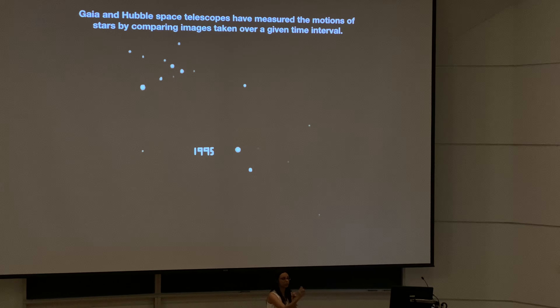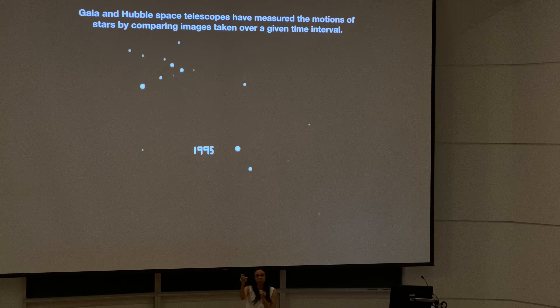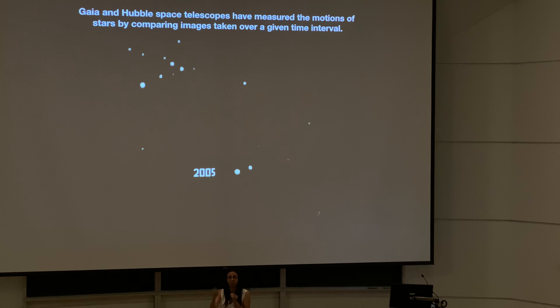We're actually able to clock the motions of stars, and all of a sudden the Milky Way will come to life. The main new piece of information we're getting is coming from the Gaia satellite. Gaia is monitoring billions of stars — about a billion stars — around 70 times each over five years. So you're averaging over 40 million observations, and that's a lot of data.